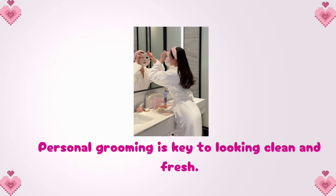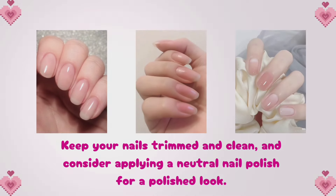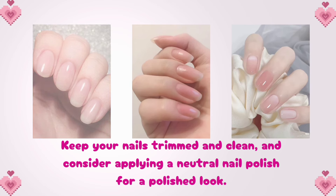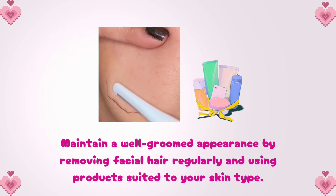Personal grooming is key to looking clean and fresh. Keep your nails trimmed and clean, and consider applying a neutral nail polish for a polished look. Maintain a well-groomed appearance by removing facial hair regularly and using products suited to your skin type.